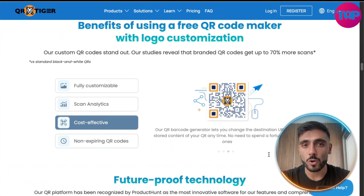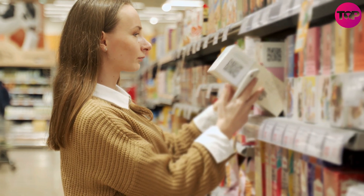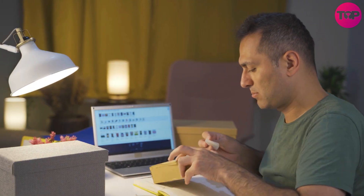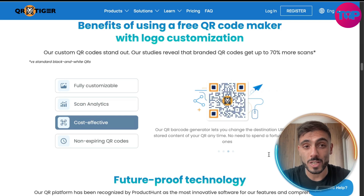With QRTiger you can generate up to 3,000 QR codes at once. It's ideal for large-scale campaigns, product packaging, inventory, and 99.9% server uptime ensures availability.